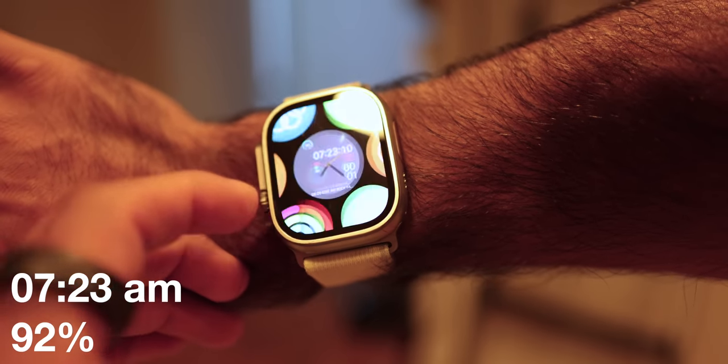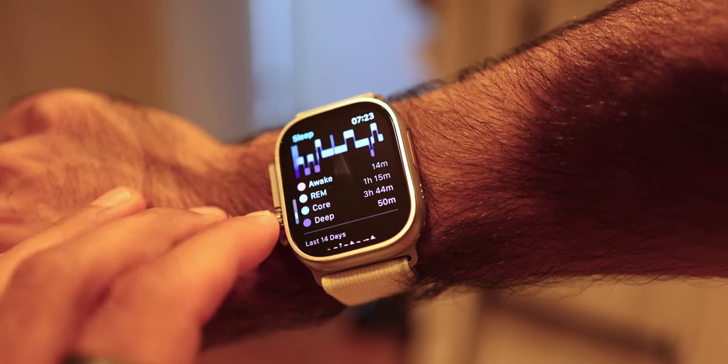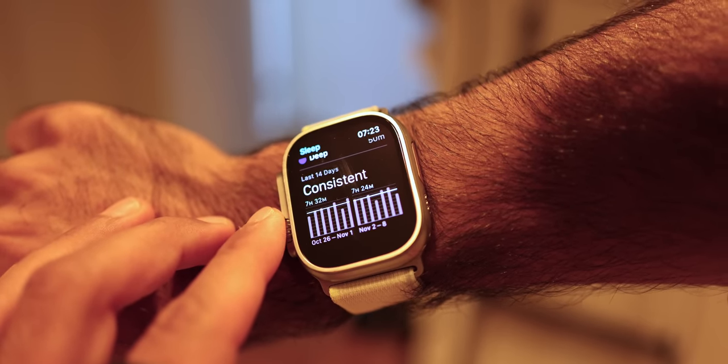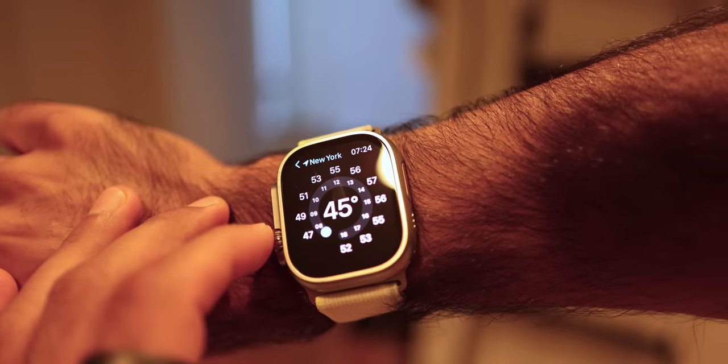Battery update: 7:23 a.m., 92%. I got six hours of sleep. What I really like to look at is the consistent sleep schedule over the last 14 days to make sure I'm sleeping enough, because that's the most important part.